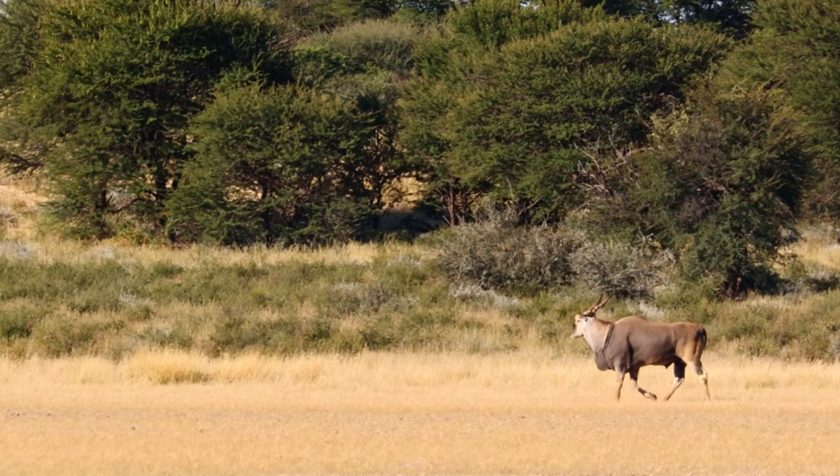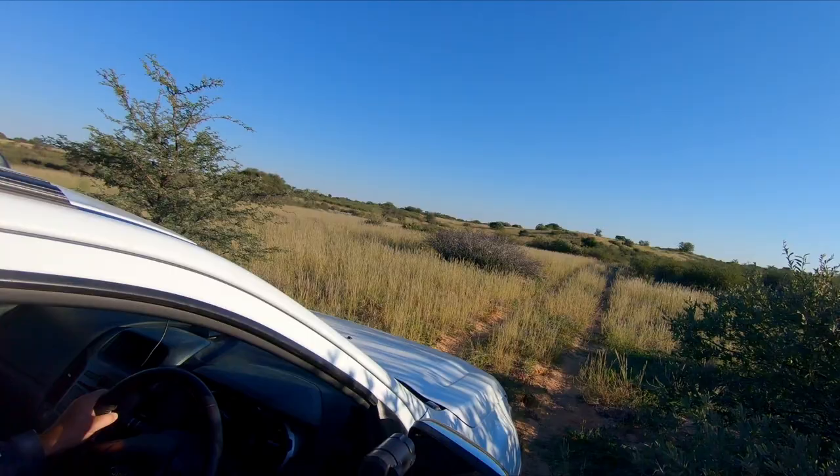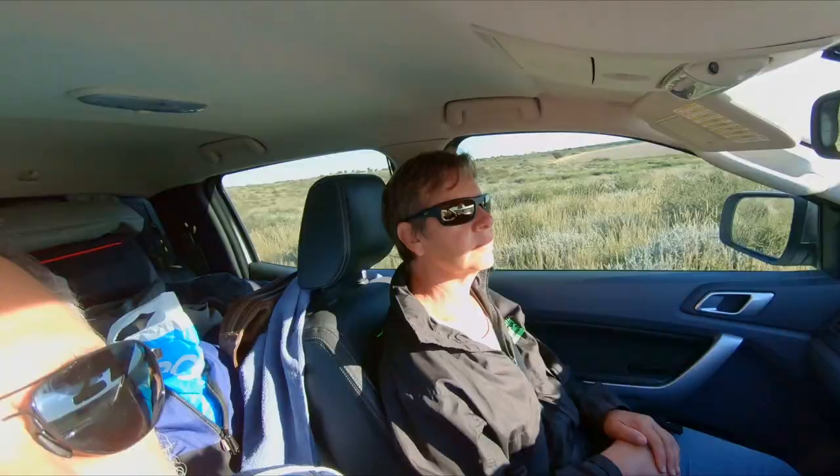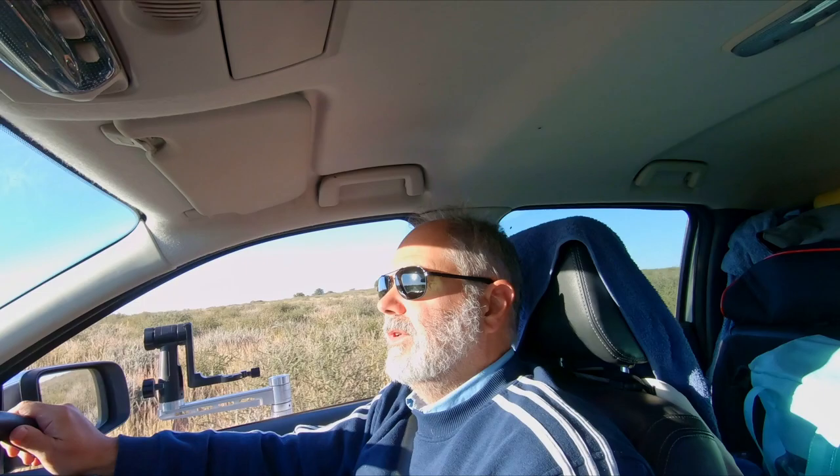At our campsite at Langrambuka we see this magnificent eland bull, one of the few which did not run away immediately. This is my wife and I doing our impression of YouTubers, but we cannot be real YouTubers as we have not even shown you how we brew coffee yet.